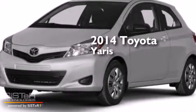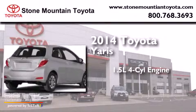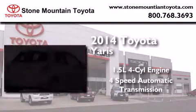This is a brand new 2014 Toyota Yaris. It has a 1.5 liter 4-cylinder engine and a 4-speed automatic transmission.